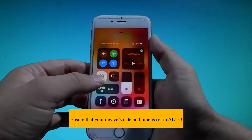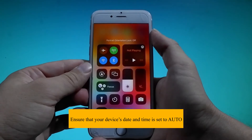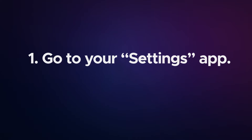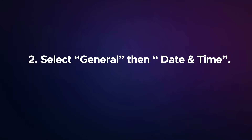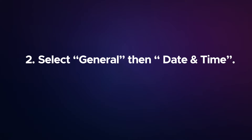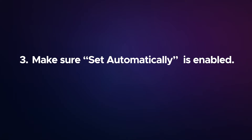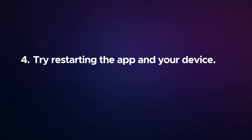Ensure that your device's date and time is set to Auto. To do this: go to your Settings app, select General then Date and Time, make sure Set Automatically is enabled, then try restarting the app and your device.